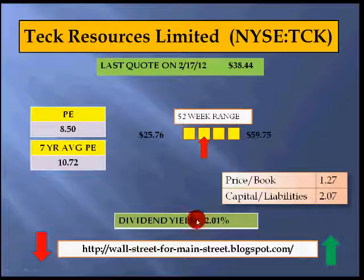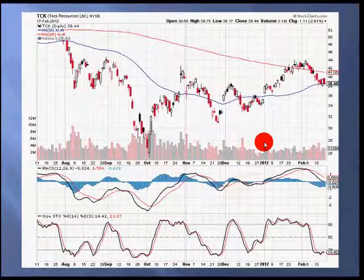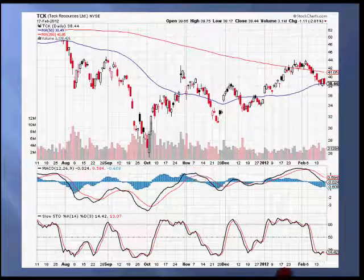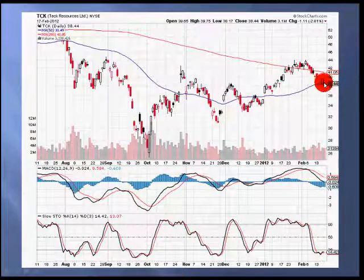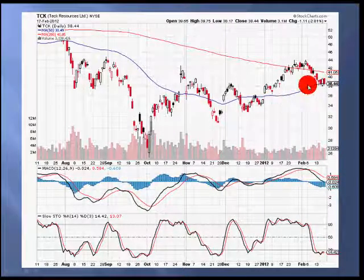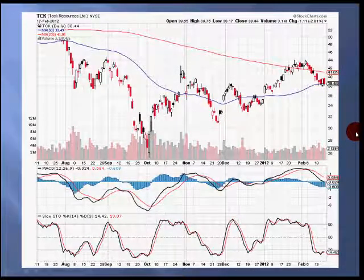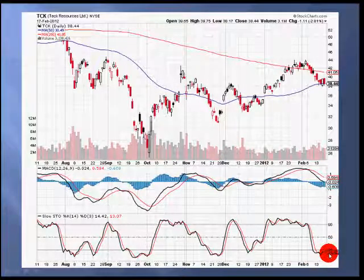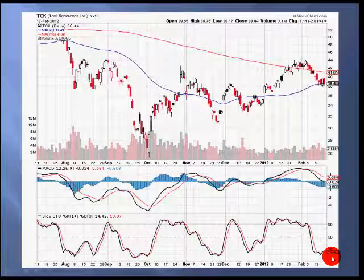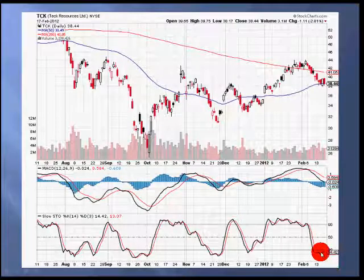Back to this 52-week range, we are actually about 35% from the high currently. Here we see a chart for Teck Resources over the last several months, and we see that we are finding support around the 50-day moving average, which is the blue line here. In addition, Teck Resources is currently in an oversold position, with the slow stochastic reading at 14, well below the 20 line.